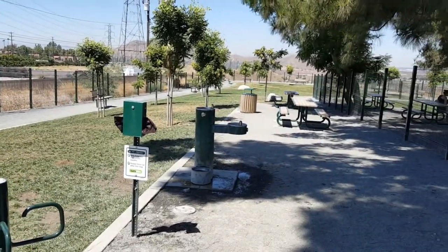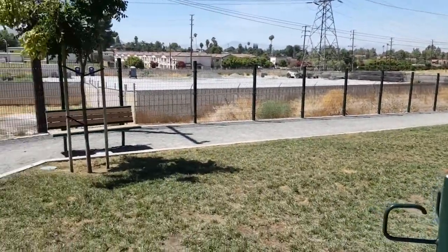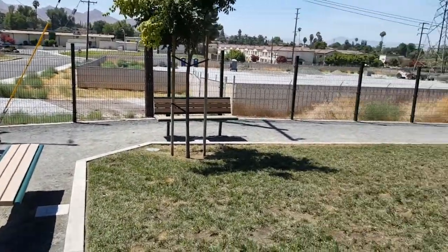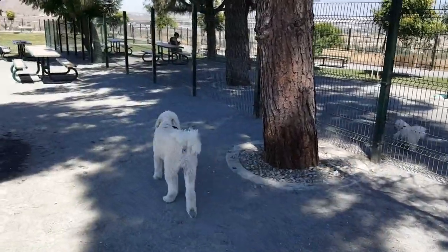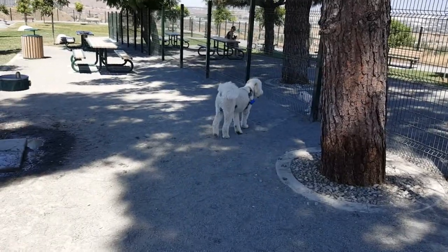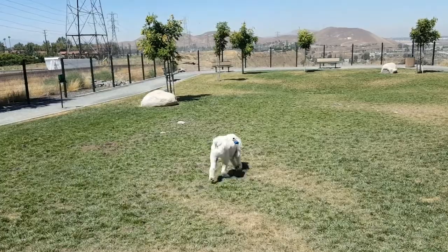You've got water, picnic tables, shade trees, a nice walking path, and a lot of benches. Hank's making friends over here — they're short and furry like he is. This is up towards the back of the dog park in the large area.